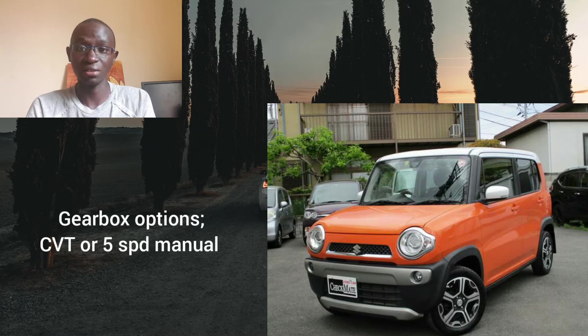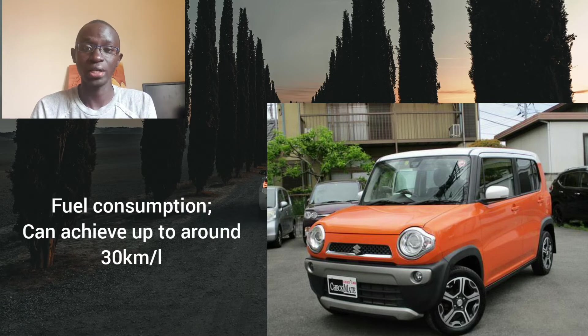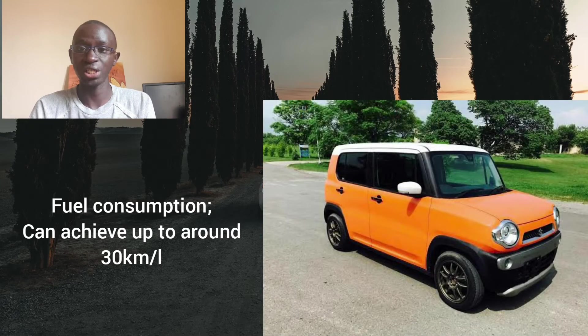The gearbox options are either a CVT or a 5-speed manual. In terms of fuel consumption, the non-turbo variant with front-wheel drive can get up to around 30 kilometers per liter, which is excellent — near motorcycle territory. The turbocharged variant with all-wheel drive is not as fuel efficient and can drop to below 20 kilometers per liter if you're not careful with how you drive. There's really no point in going for the all-wheel drive or turbocharged variant, as it's a city car and the main reason to buy it is fuel efficiency.